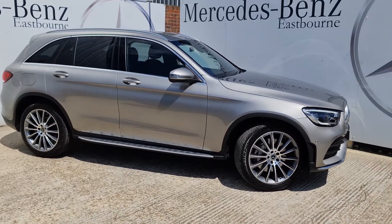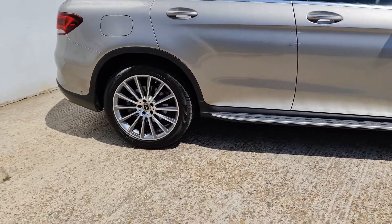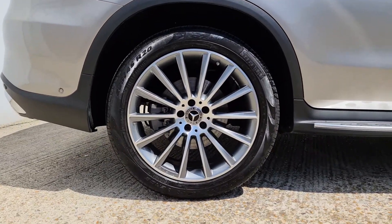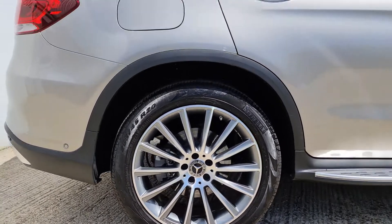As you can see, the Mojave Silver finish on this car really looks great in the sun, especially with the chrome elements on the roof rails and down here on the wheels where we've got the 20-inch multi-spoke alloys from AMG.